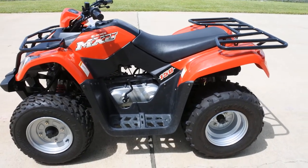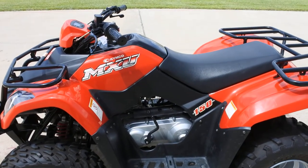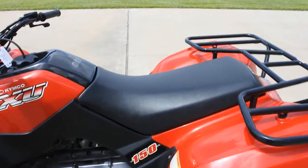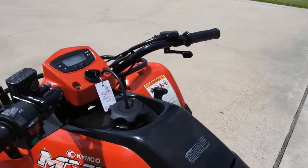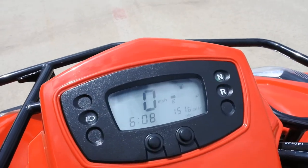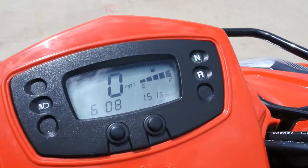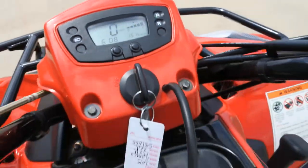This does have a limiter in it from the manufacturer in the torque converter that can be removed, which will increase the speed on this one — it still has the stock limiter in it. It also has a throttle limiter that will limit how fast it'll go. It has a digital display with fuel gauge, speedometer, and clock, showing 151.6 miles on the clock.